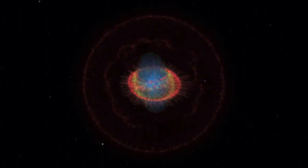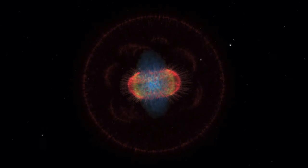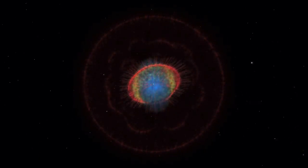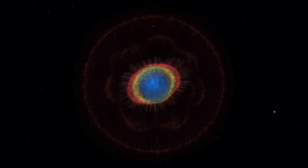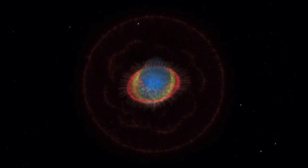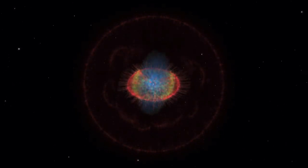This detailed three-dimensional model of the ring nebula will help astronomers understand the last stages of a star's life. Our sun is expected to have a similar fate in about five billion years.